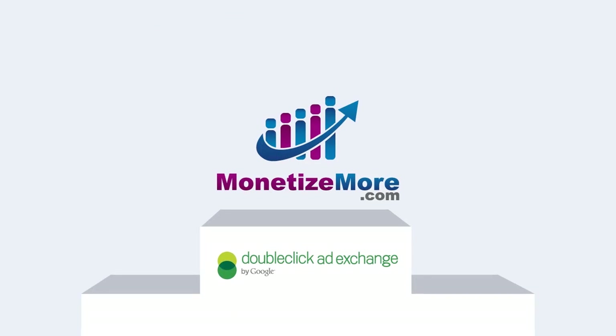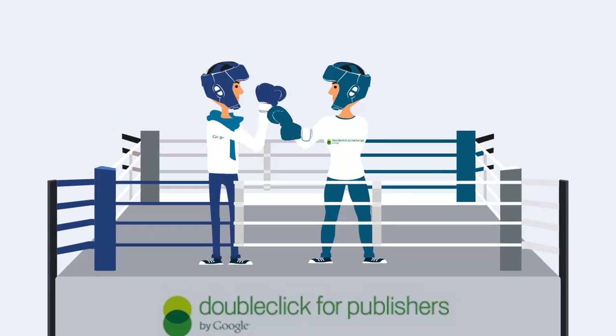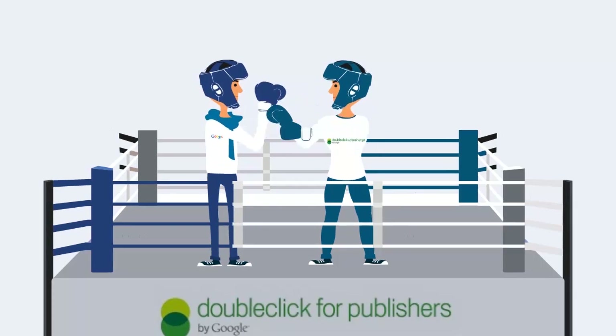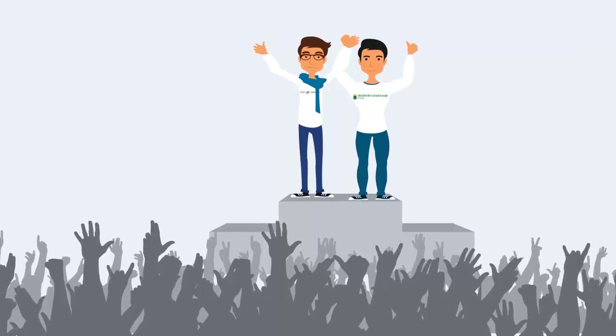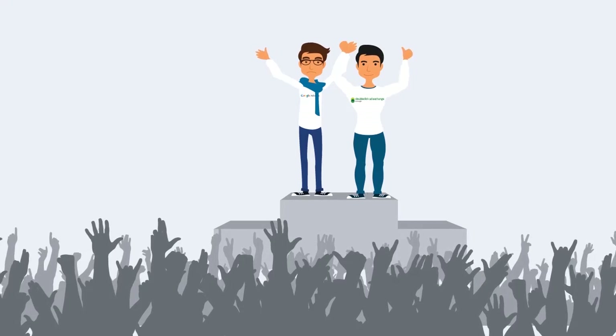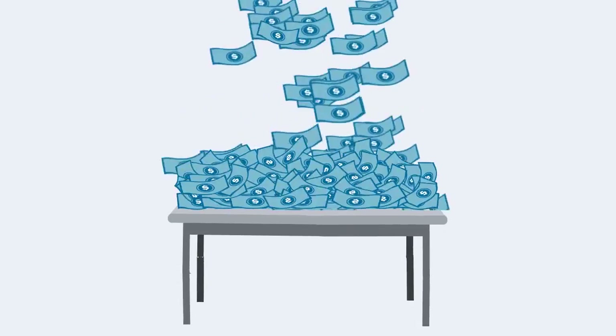Why is MonetizeMore the best company to run AdExchange on your site? MonetizeMore implements a Google ad server called DoubleClick for Publishers with MonetizeMore's proprietary AdSense versus AdExchange model for no setup fee. Running AdSense versus AdExchange brings your ad revenues beyond a 50% increase over your current AdSense earnings. Don't leave money on the table.